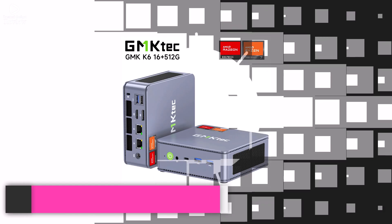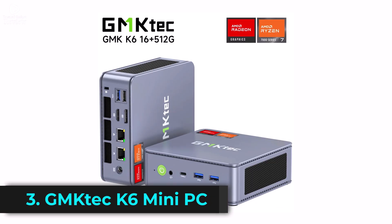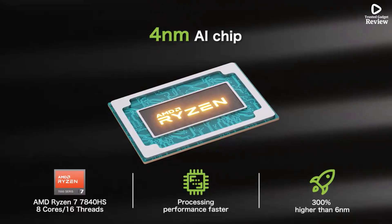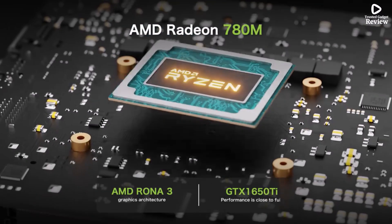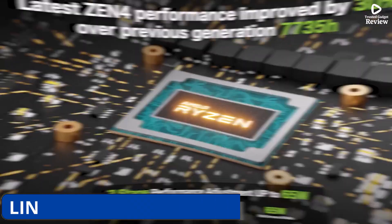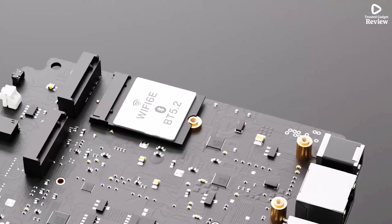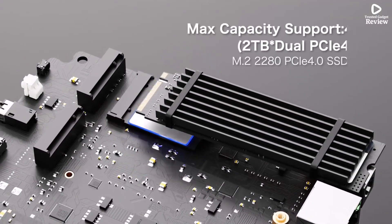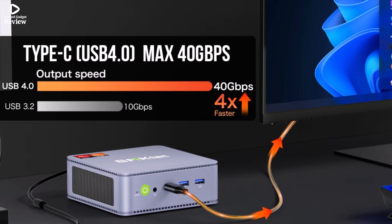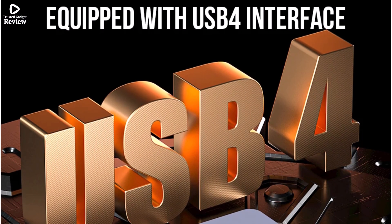Product number 3. The GMTEC K6 Mini PC is a compact yet powerful computer designed for performance and efficiency. Powered by the AMD R7-7840HS processor with 8 cores and 16 threads, it delivers blazing speeds up to 5.1 GHz, making it ideal for multitasking, video editing, and daily productivity. With 16GB DDR5 RAM and a 512GB PCIe 4.0 SSD, you get lightning-fast boot times, smooth multitasking, and ample storage for all your files and programs.